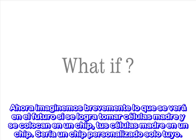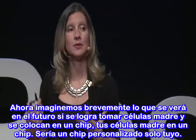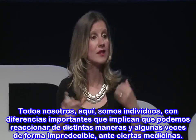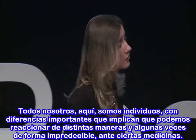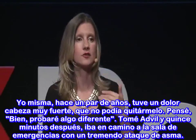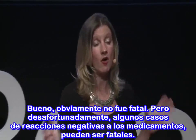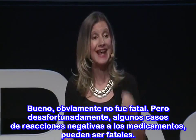Now imagine what the future might look like if we could take your stem cells and put them on a chip — a personalized chip just for you. All of us are individuals, and those individual differences mean we could react very differently, and sometimes in unpredictable ways, to drugs. I myself, a couple of years back, had a really bad headache I just couldn't shake. I thought I'd try something different and took some Advil. Fifteen minutes later, I was on my way to the emergency room with a full-blown asthma attack. It wasn't fatal, but unfortunately some of these adverse drug reactions can be fatal.